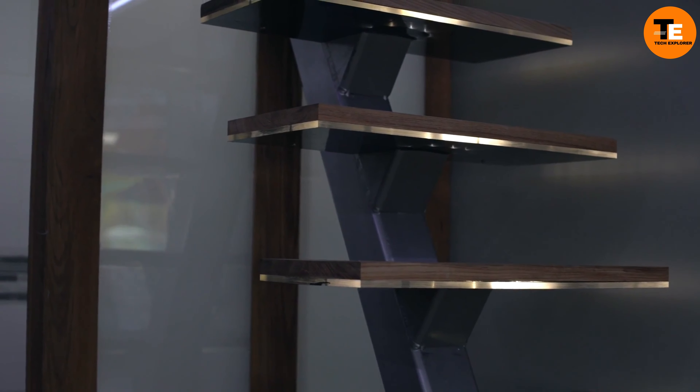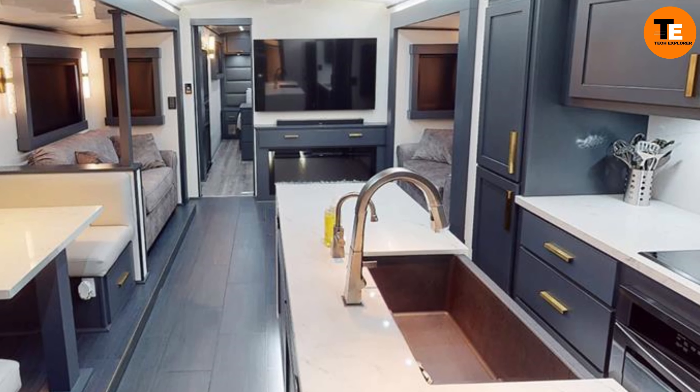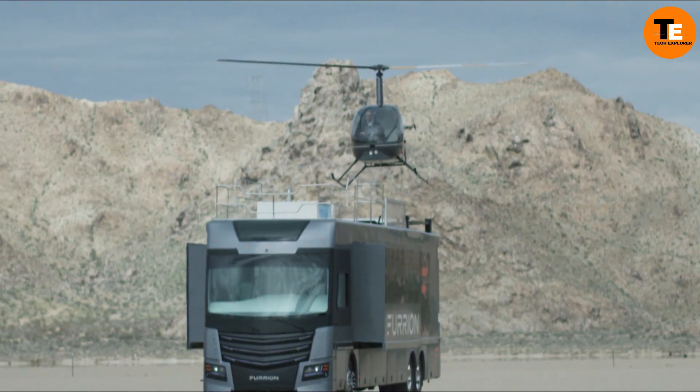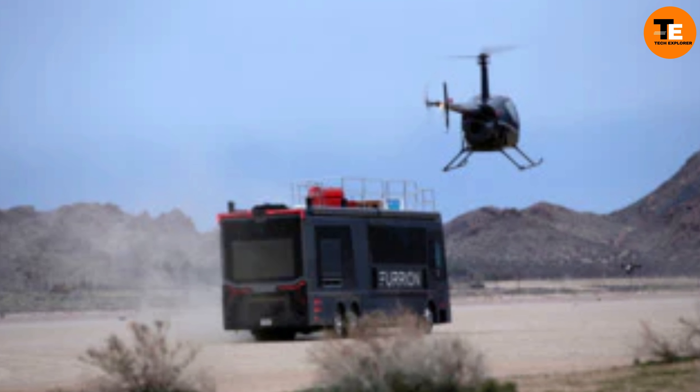This beast of a motorhome has everything from a high-tech living area, a kitchen with all the bells and whistles, to a helipad on top with a helicopter waiting to whisk you away. It's so exclusive and fancy that the price isn't even listed, but just the helicopter alone will set you back $257,000.